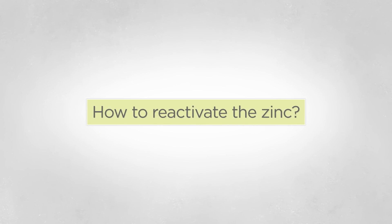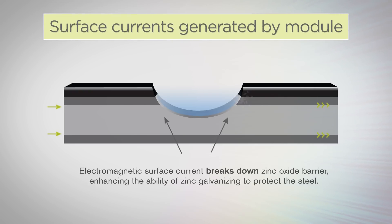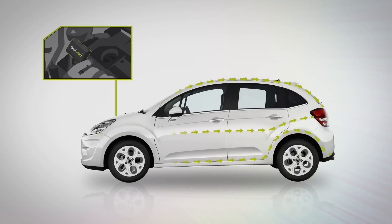This is where the Final Coat module comes to the rescue. It reactivates the zinc by sending a pulse wave surface current that breaks down the zinc oxide barrier. It actually enhances the ability of zinc to protect the sheet metal panels by up to 100 times.